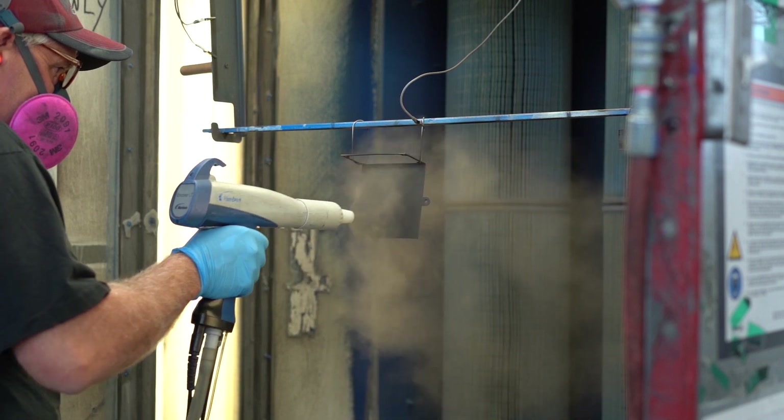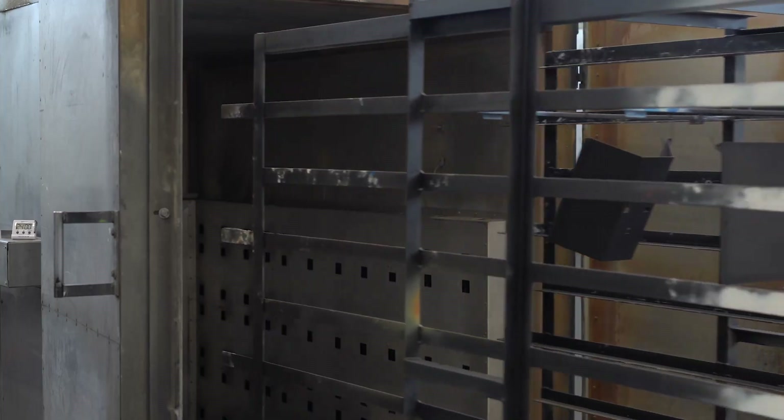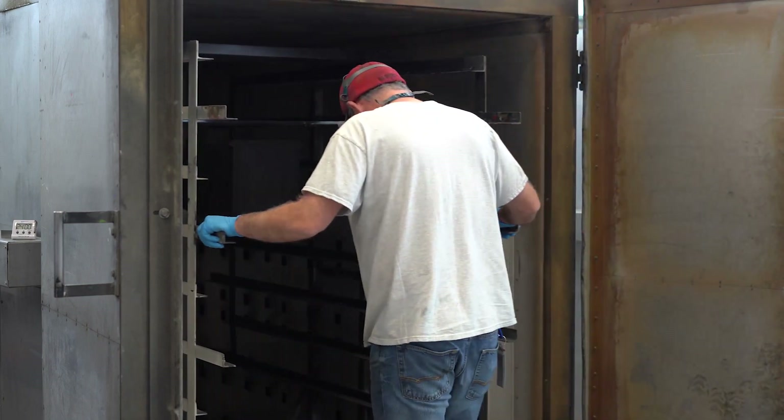Powder coating is a process that we offer here at Protocase to give your parts or enclosures a durable and coloured finish. It is used as a free flowing dry powder and is applied electrostatically with a handheld gun and then cured under heat. This creates a finish that is typically tougher than conventional paint.